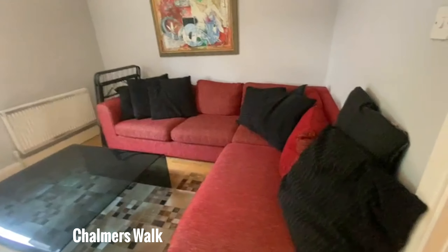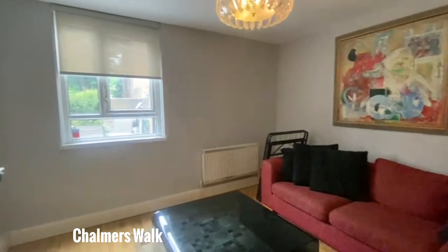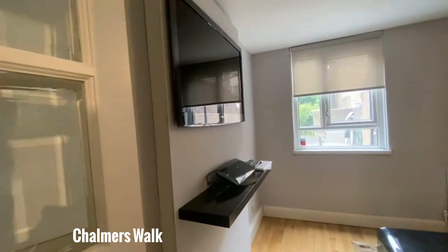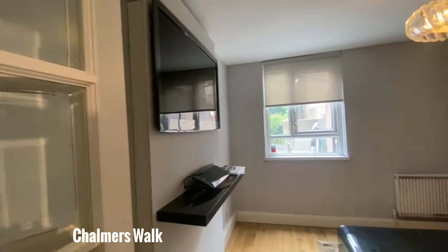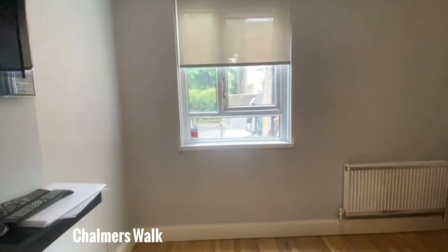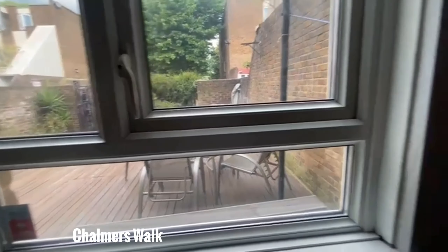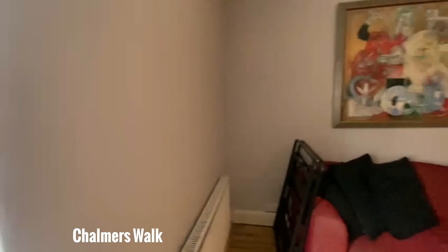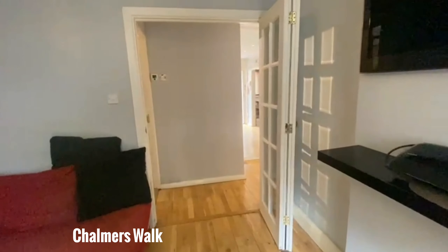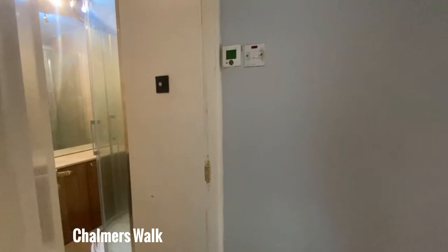Coming in, we'll swing to the left and left again to the living room which is absolutely huge. Lovely to have a dedicated living space to make room for a really nice big couch. More than enough space for some additional furniture if you'd like to do so, and of course a bigger wall for your TV. And just for good measure, a nice window which looks out onto your garden.